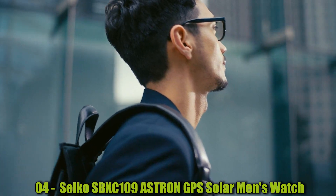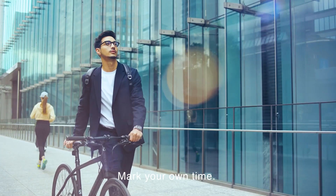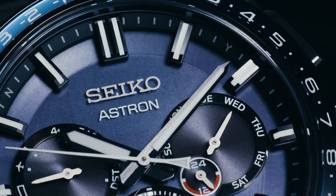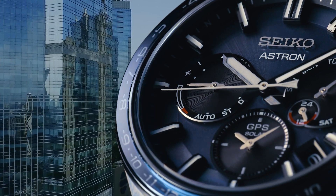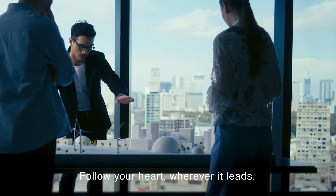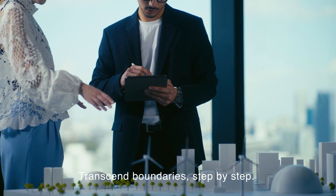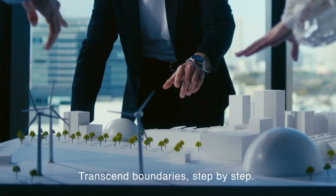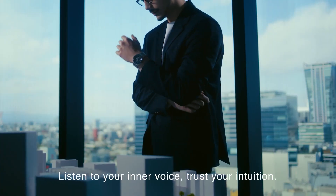Number 4: Seiko SBXC109 Astron GPS Solar Men's Watch. The Seiko SBXC109 Astron GPS Solar Men's Metal Band Watch is a high-end timepiece that combines advanced GPS technology with solar power to ensure precise timekeeping and long-lasting performance. It is designed and manufactured by Seiko, a Japanese watch company known for its innovative technology and high-quality craftsmanship. This model features a metal band and is shipped directly from Japan.